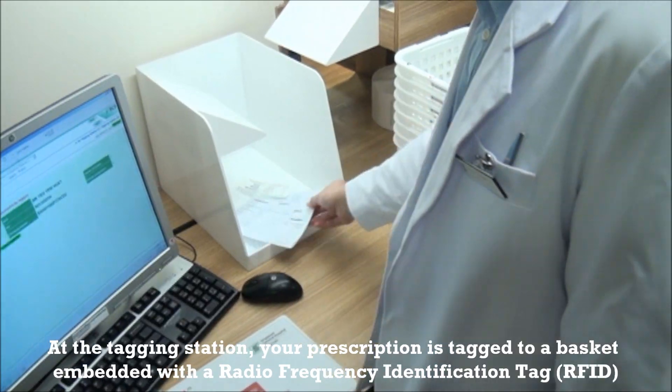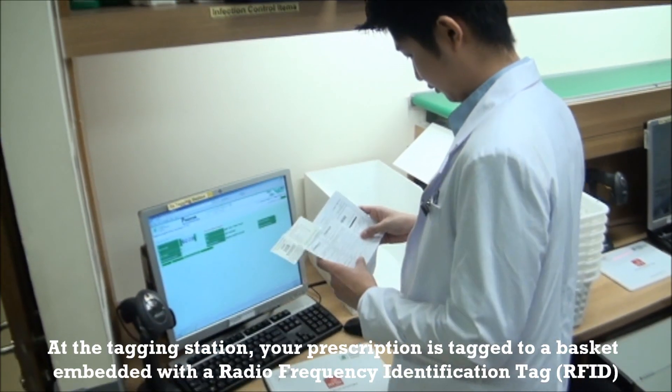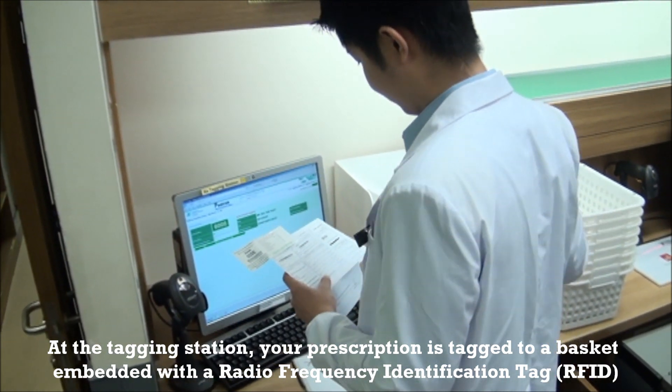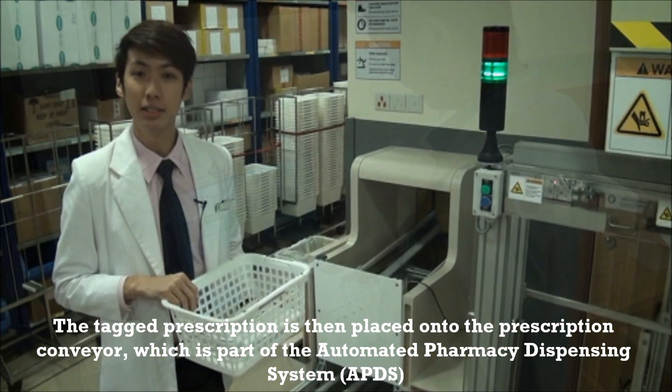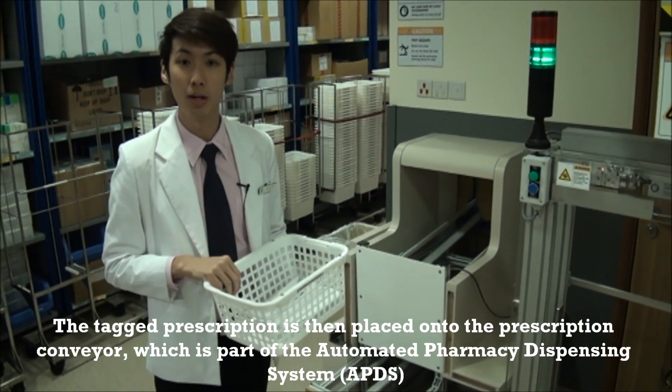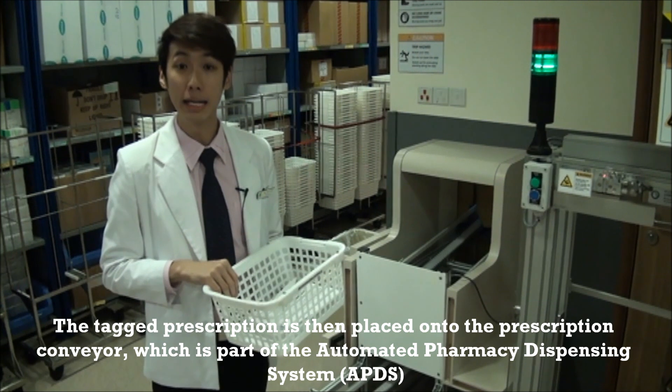At the tagging station, your prescription is tagged to a basket embedded with a radio frequency identification tag. The tagged prescription is then placed on the prescription conveyor, which is part of the automated pharmacy dispensing system, or the APDS.